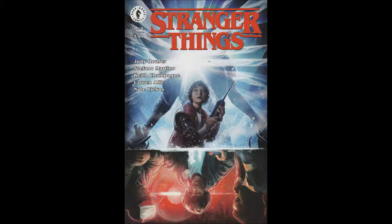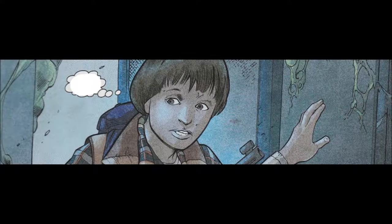Written by Jody Housers. Pencils by Stefano Martino. Inks by Keith Champagne. Colors by Lauren Affey. Letters by Nate Pecos of Blambot. Cover by Alexi Bricklott, connected back cover by Fruz.